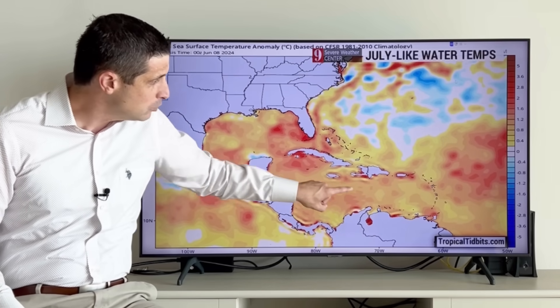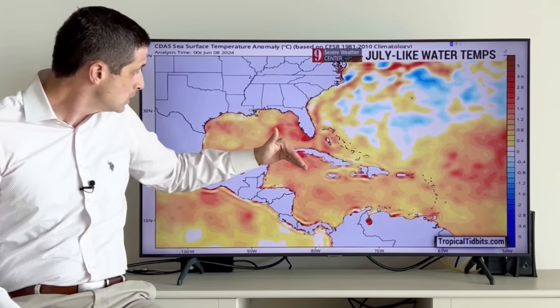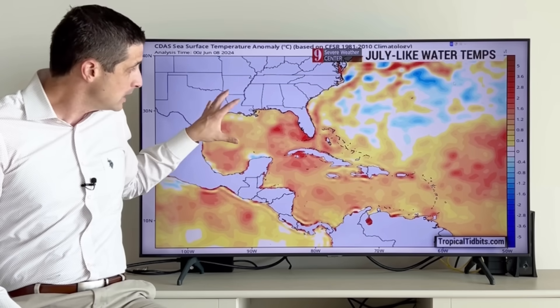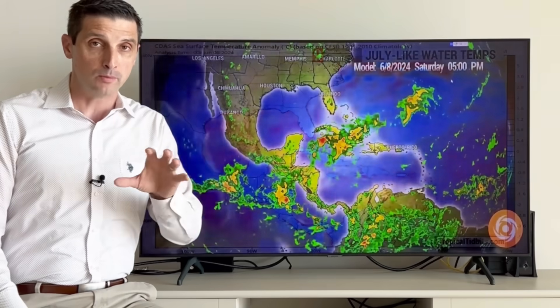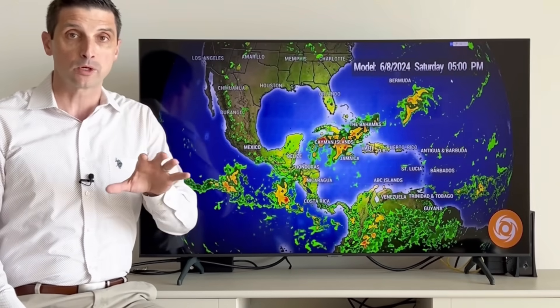All of this orange and red shading, which includes the Caribbean anywhere from Barbados swinging back toward Mexico and Texas — these are above-average water temperatures. Yes, it's very warm, but these water temperatures are more like what we'd get in mid to late July. We know it's unusually warm, and the wind shear in the upcoming week is going to relax some, which would mean conditions would be a little more conducive for development.